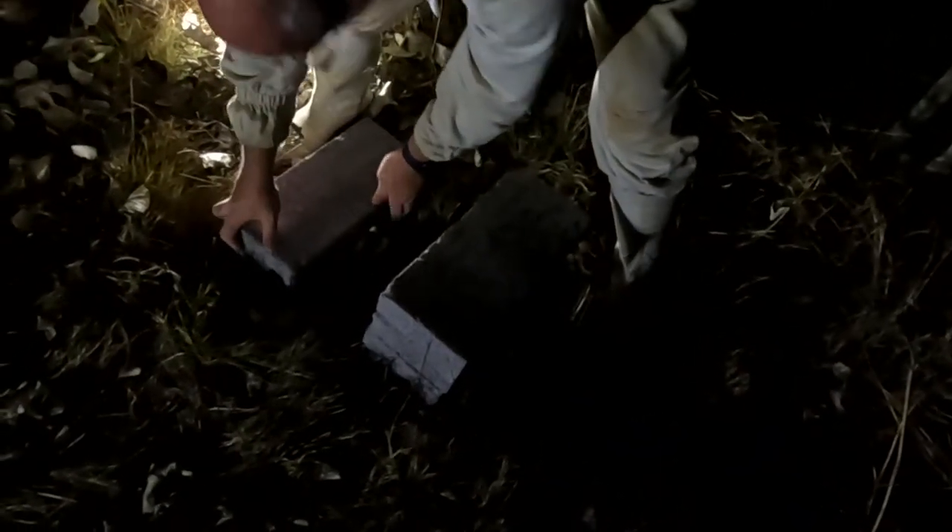We are at the Chartwell Apiary. We are currently just stacking up the cinder blocks here for the beehive to go on top of.